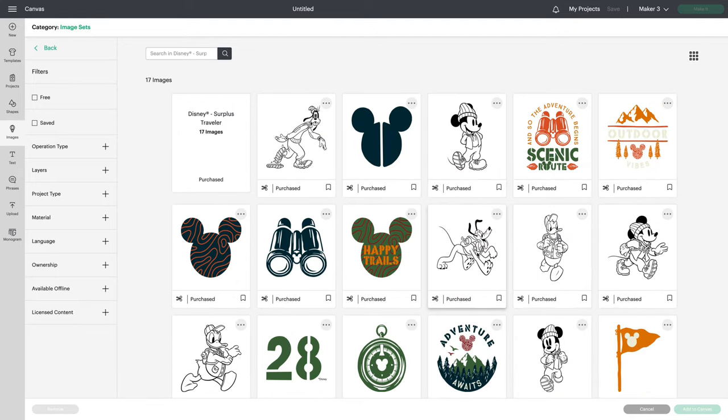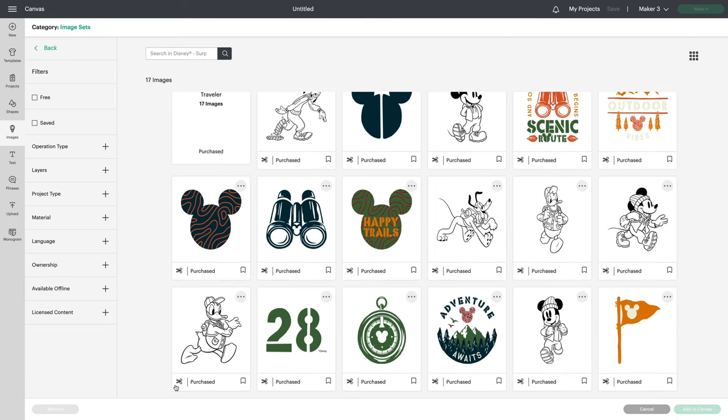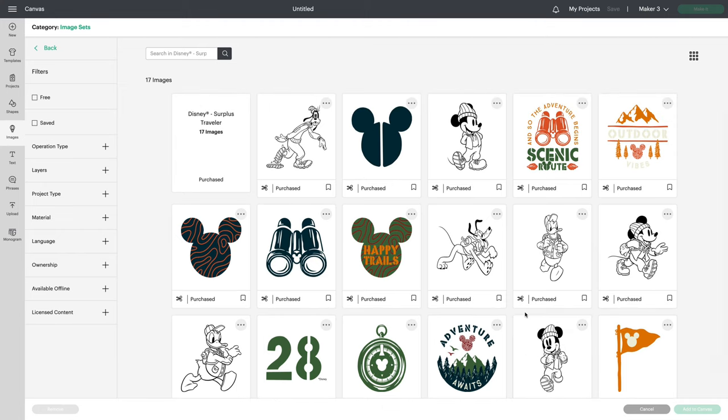Next we have Disney Surplus Traveler. Look at Donald Duck — just terrific. These are really great. 17 images.